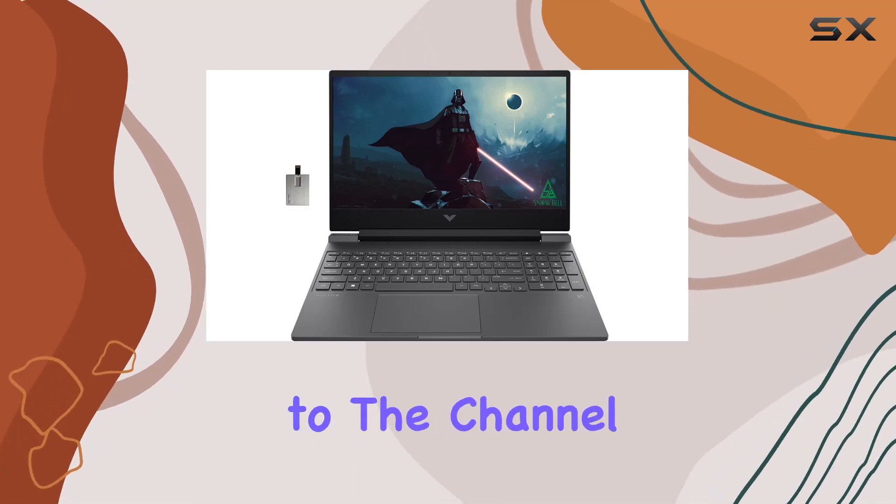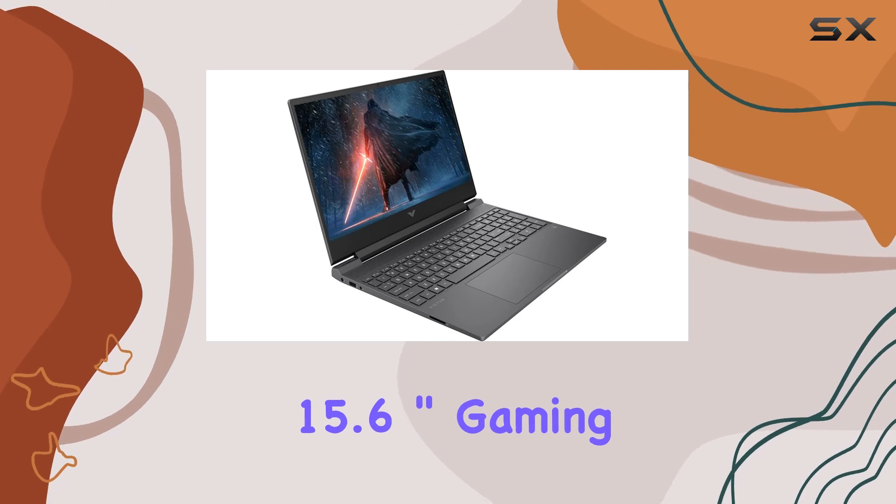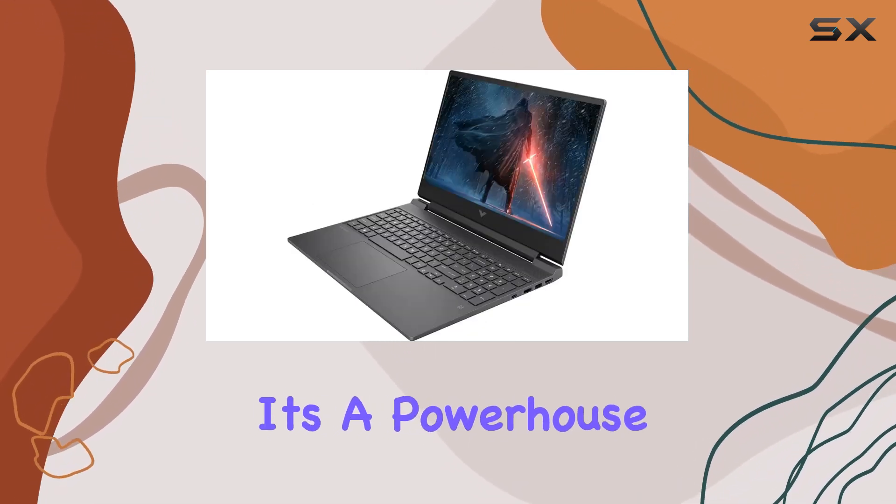Hey everyone, welcome back to the channel. Today we're diving into the HP Victus 15.6 inch gaming laptop, and let me tell you, it's a powerhouse.